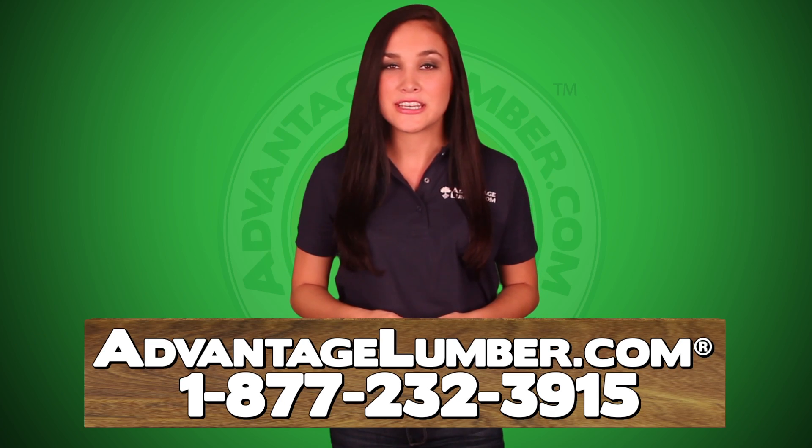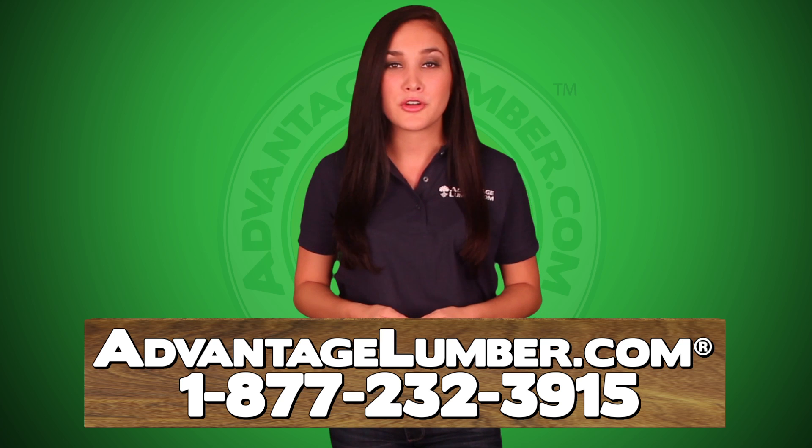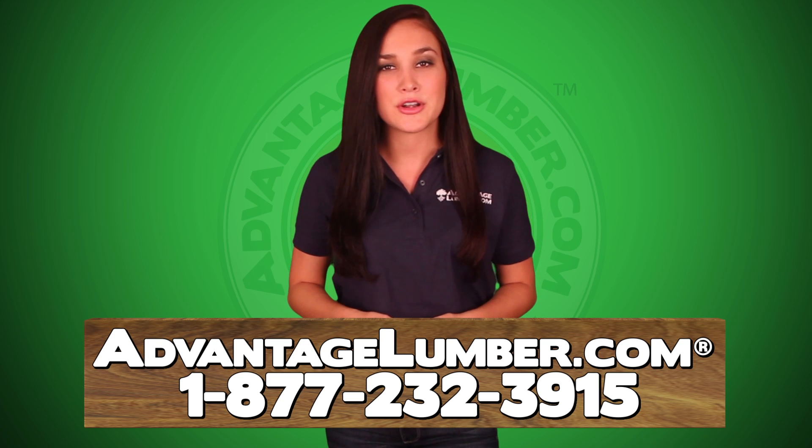Call or visit AdvantageLumber.com today for your free 5 quarter by 4 standard Advantage Kumru quote.